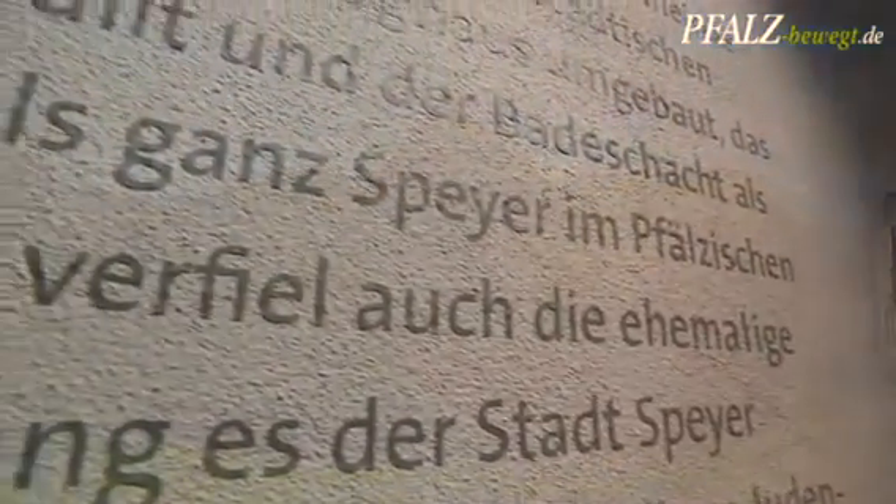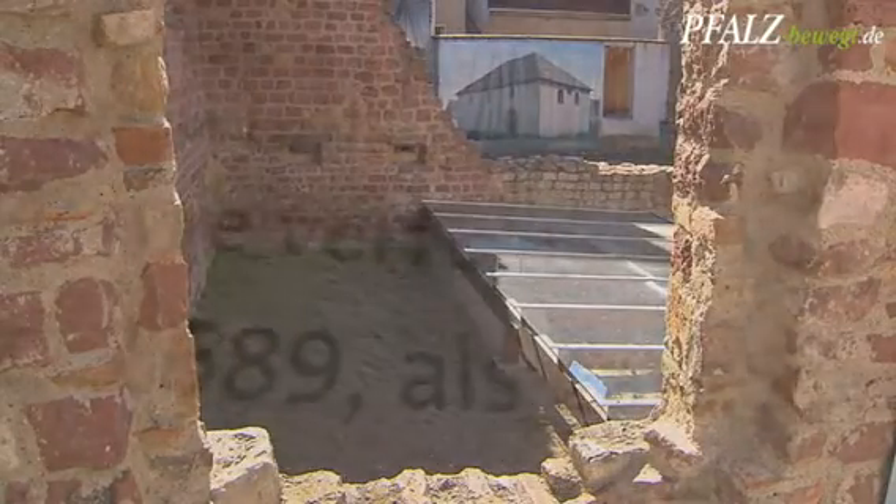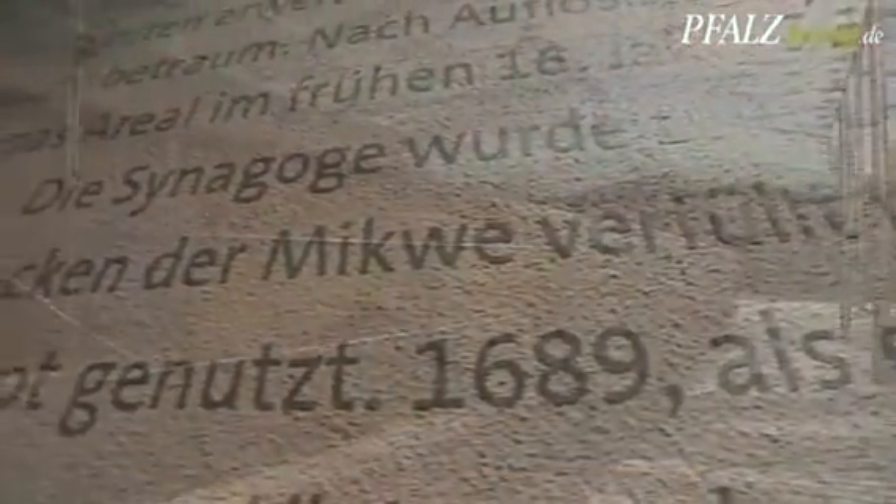Around the year 1500, the history of the medieval Jews in Speyer ended. The circumstances of their end are unknown.